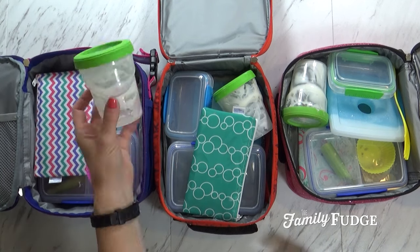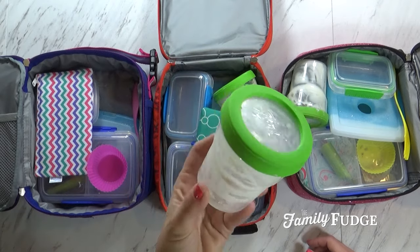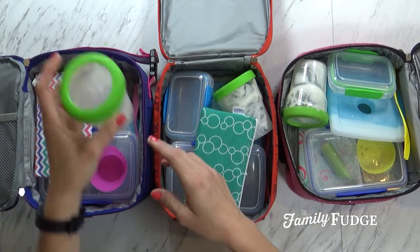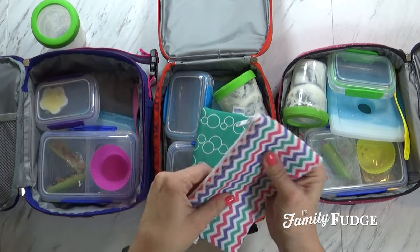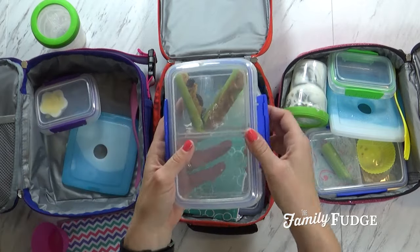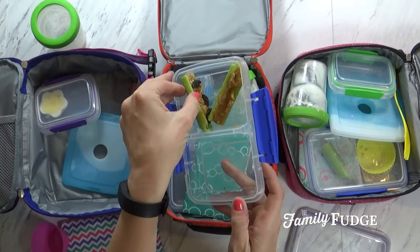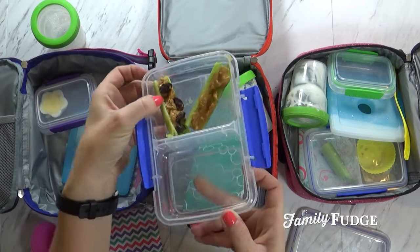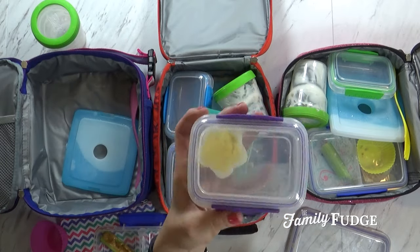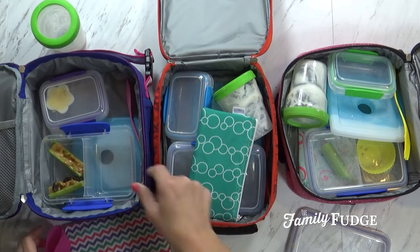Lily actually ended up eating half of her yogurt during lunch, and she ate the rest of it for a snack later — so it was a little bit too much for her all at once. But she did eat her pretzels and her muffin — she really liked her muffin. And as you can tell, she wasn't a fan of the ants on a log. It looks like she maybe ate a couple of raisins and that was it. And she did only eat half of her egg. So next time I would definitely pack her a little bit less, but overall she did pretty good.